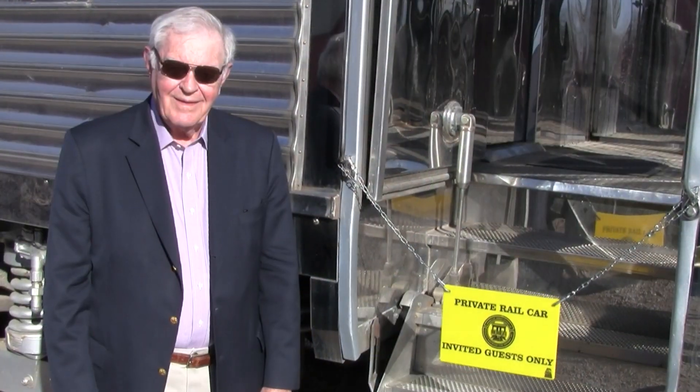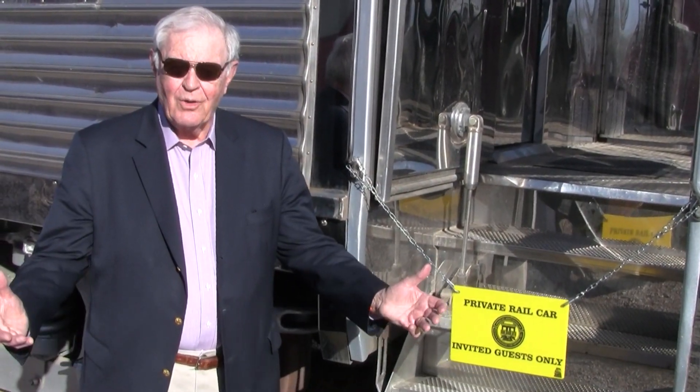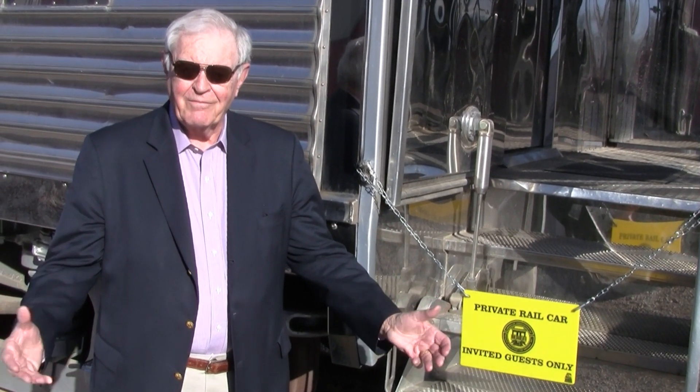Thank you for watching our safety video. Now please enjoy the pleasures of traveling on Private Varnish.